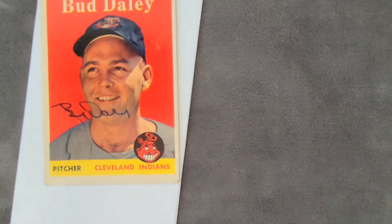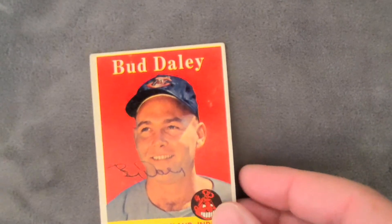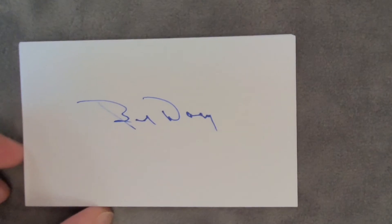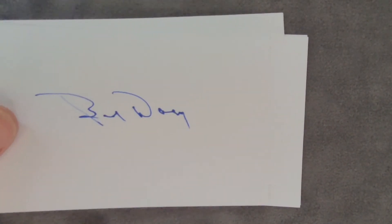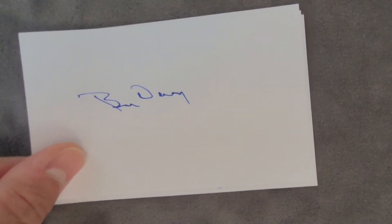Let's just go ahead and pull it out just like this. Dang, look at that. We have some index cards that have been signed. Here's one that's signed, and here's another that's signed. This is awesome.